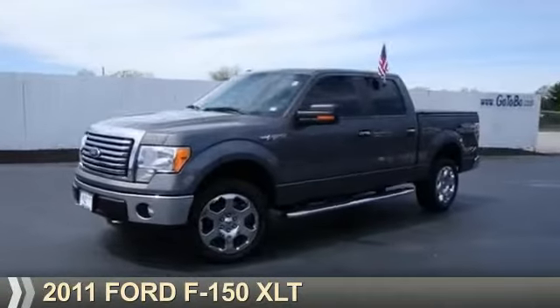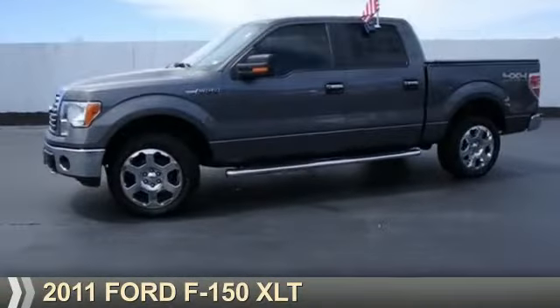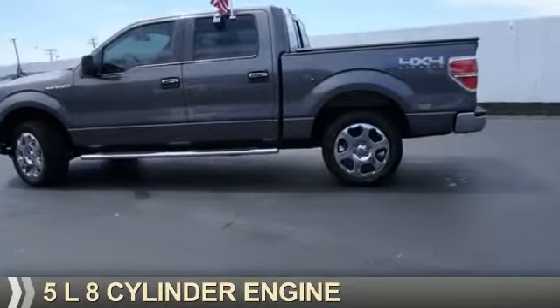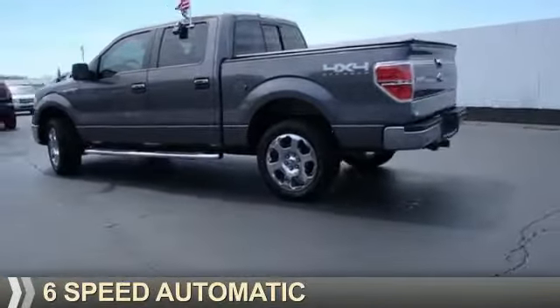Presenting the 2011 Ford F-150. It's powered by four-wheel drive, a five-liter eight-cylinder engine, and a six-speed automatic transmission.